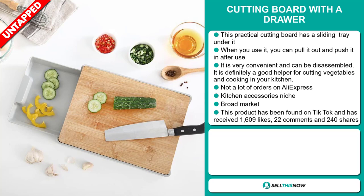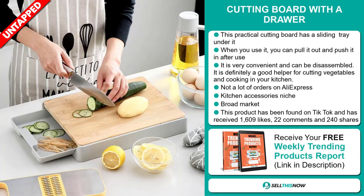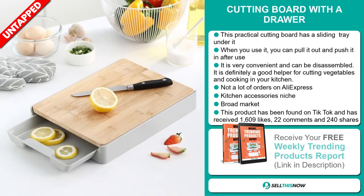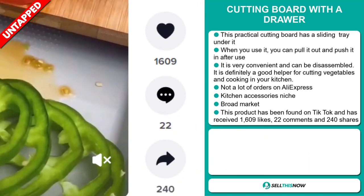So far, there haven't been many orders on AliExpress, so you could definitely take advantage of this, and it falls under the kitchen accessory niche market. We also think it has a broad market base, and this product has been found on TikTok, and it's received 1,609 likes, 22 comments, and 240 shares.